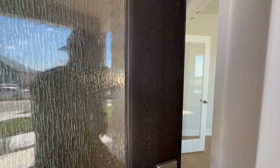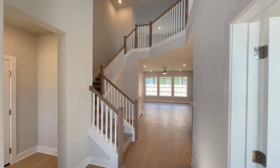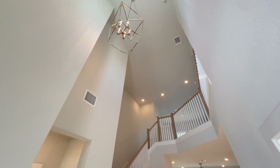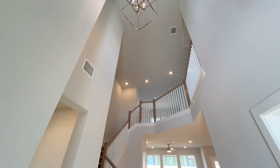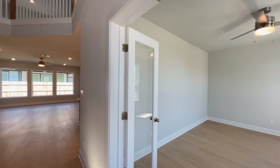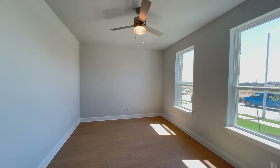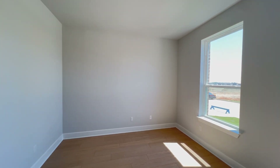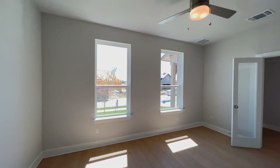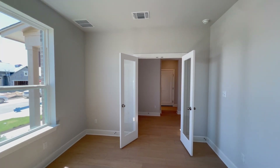The first thing I notice when I step into this home is just how tall these ceilings are — check it out, it makes such a statement, gorgeous. Immediately to your right you will find this oversized study. Just look at the size of this space — luxury vinyl plank flooring throughout this area, tall ceilings, and two windows right over there.